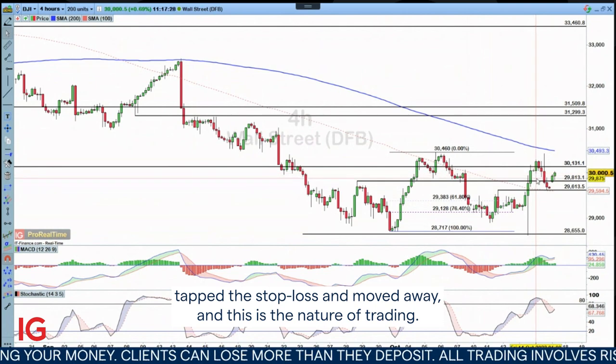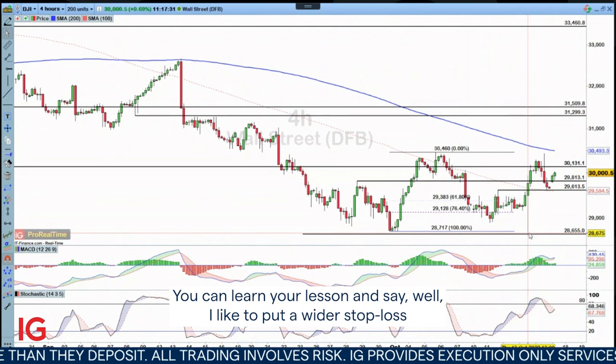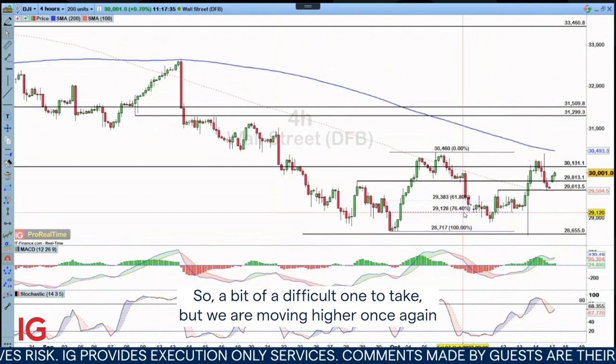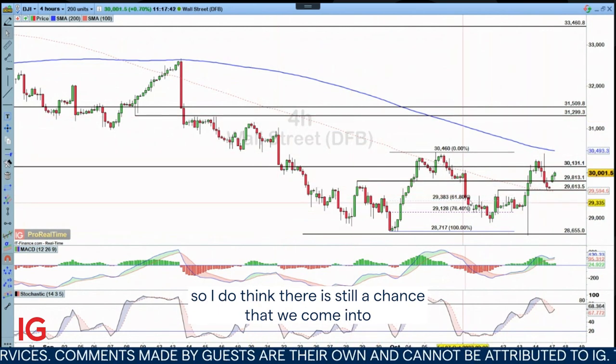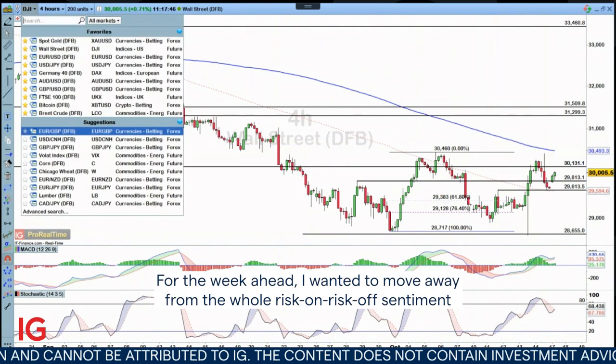And this is the nature of trading. You can learn your lesson and say, well, I'd like to put a wider stop loss — or you just say, these things do happen. So a bit of a difficult one to take, but we are moving higher once again. I do think there is still a chance that we come into this wider retracement area before the bears come back into play.